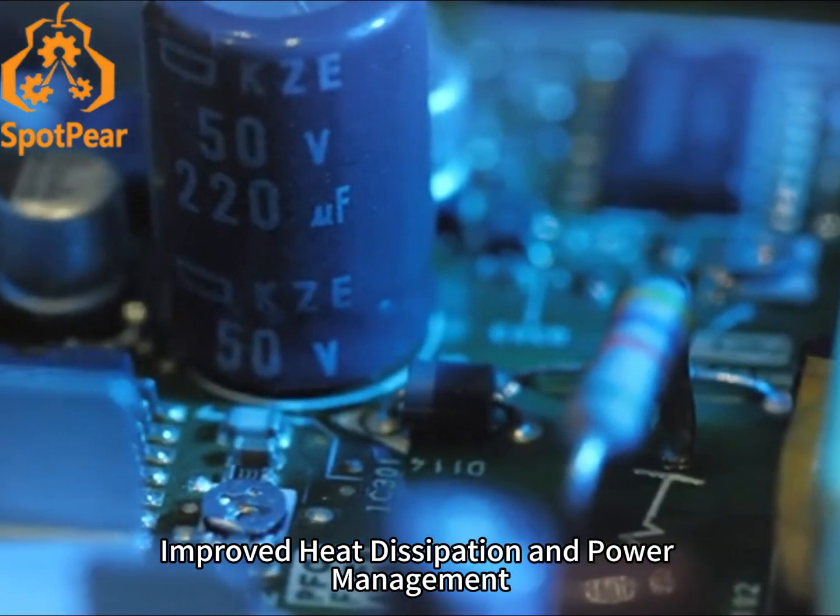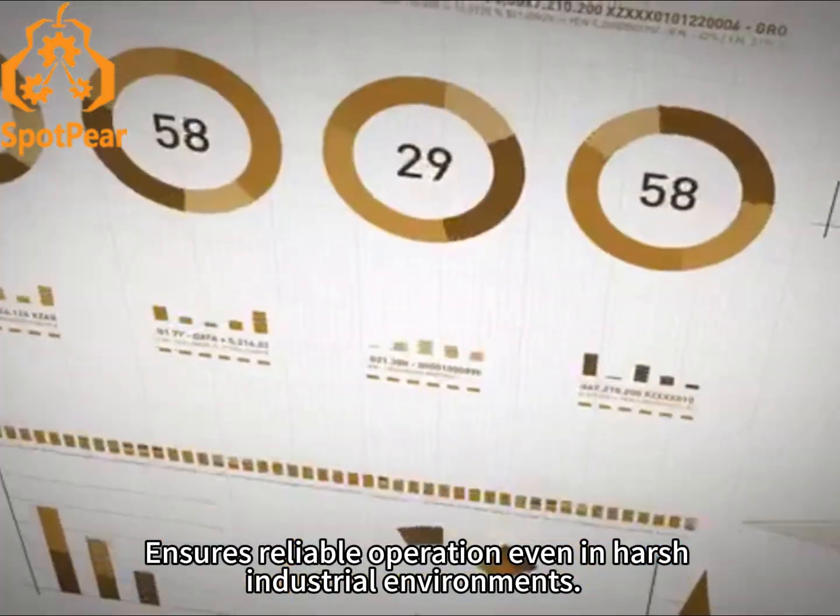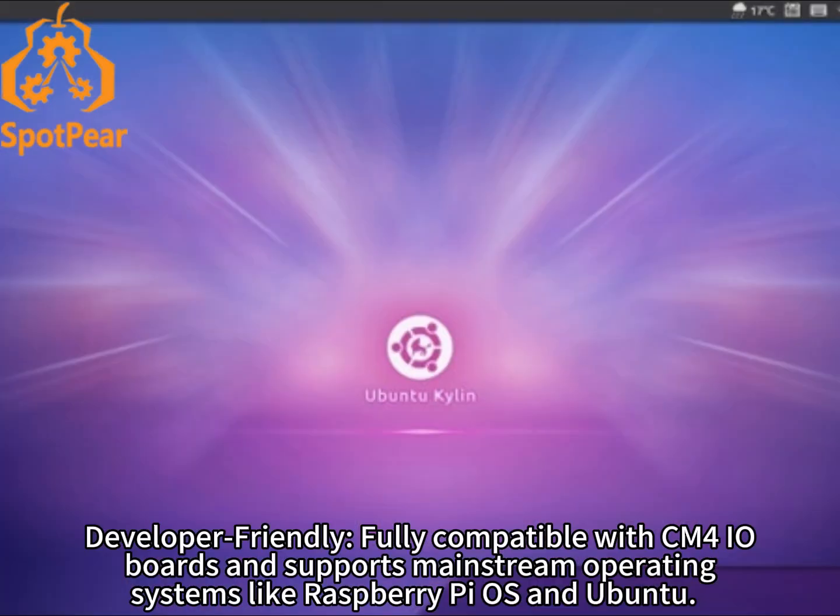Improved heat dissipation and power management ensures reliable operation even in harsh industrial environments. The CM5 is developer-friendly, fully compatible with CM4 IO boards, and supports mainstream operating systems like Raspberry Pi OS and Ubuntu.